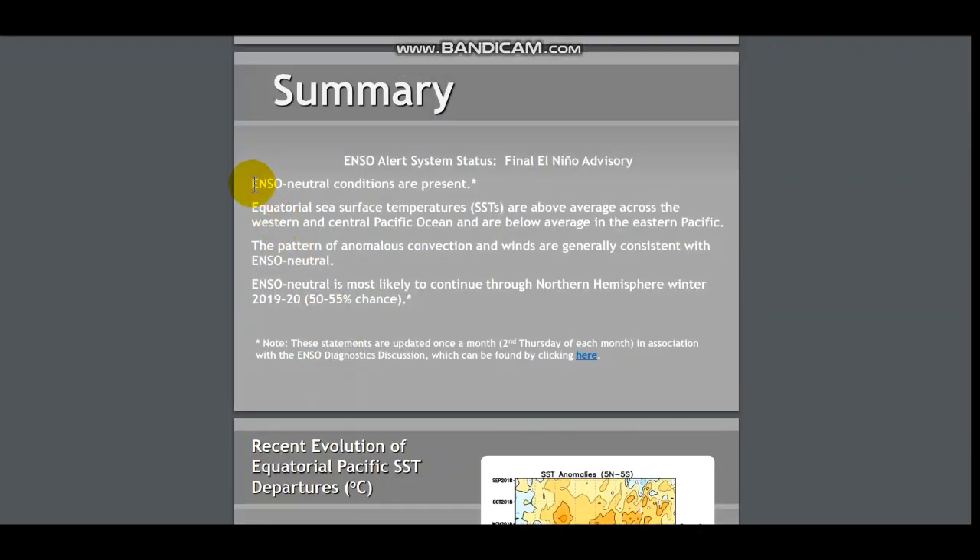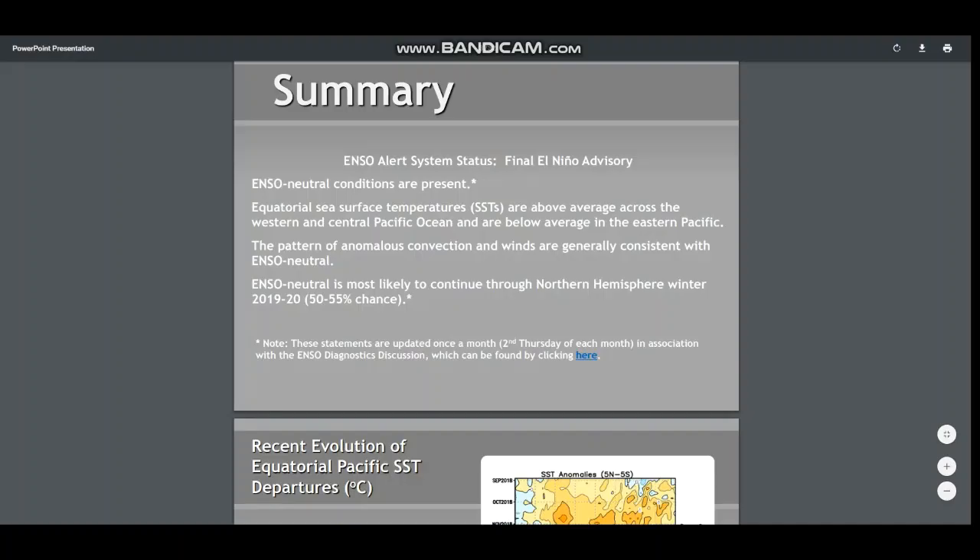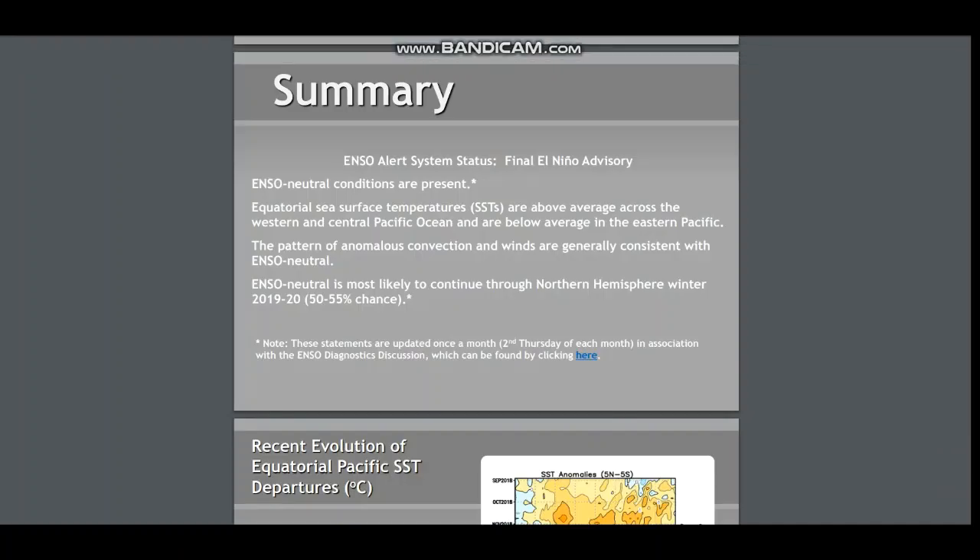As you can see right now, ENSO neutral conditions are present. I remember telling you guys this on a separate video in one of my forecasts, but I don't remember if I said it in a particular ENSO discussion video. But yes, ENSO neutral conditions are present, which have several different impacts on the fall and winter pattern.